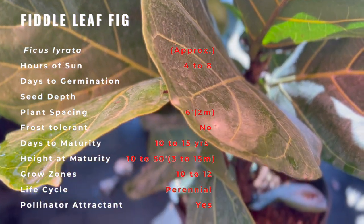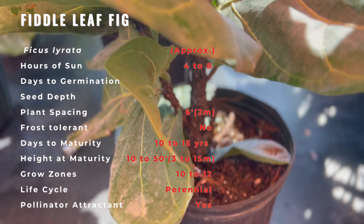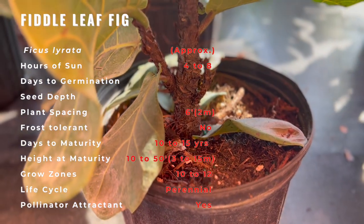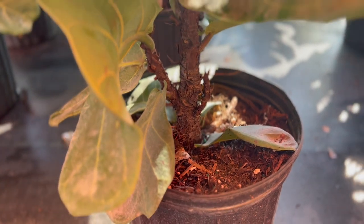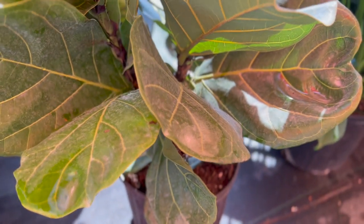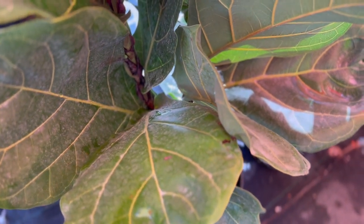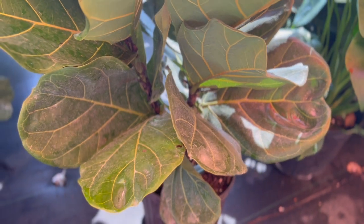Indoors, this can be a tricky houseplant despite its popularity. The fiddle leaf fig does not respond well to being moved, especially from a spot where it is thriving. Being a tropical plant, it does not tolerate cold temperatures well or survive prolonged freezes. Proper drainage, adequate sunlight — direct but not harsh — and misting with water will help keep your fiddle leaf fig bright green with its signature glossy finish.